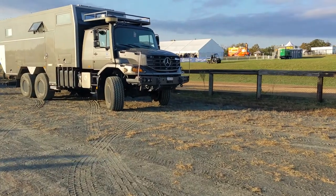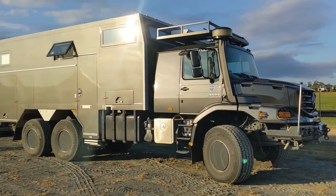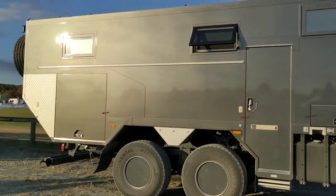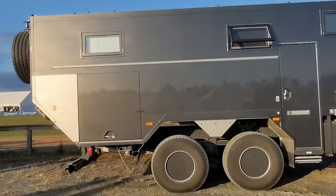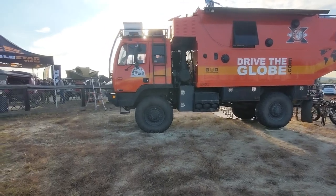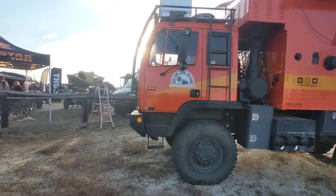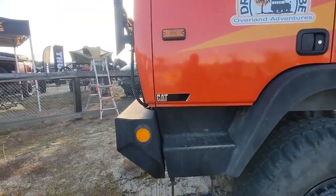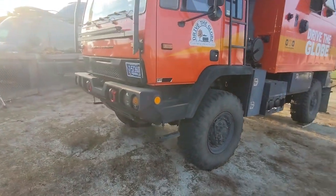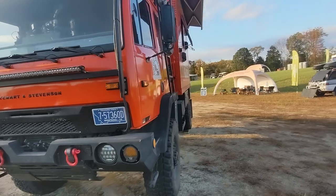Then we've got the behemoth rigs as I've been calling them. I don't know exactly what you'd call these - Military Expedition Vehicles. That's actually a Mercedes but they've got some Steward and Stevensons, some Unimogs. These are just absolute tanks. Here's another one of those cool rigs - it's got some sort of cool rat job. They had the cab popped yesterday but it's got a Cat Diesel in it, which I thought was really cool. And it's a Steward and Stevenson's - so probably used to be a military truck at some point and got converted into this really cool rig.